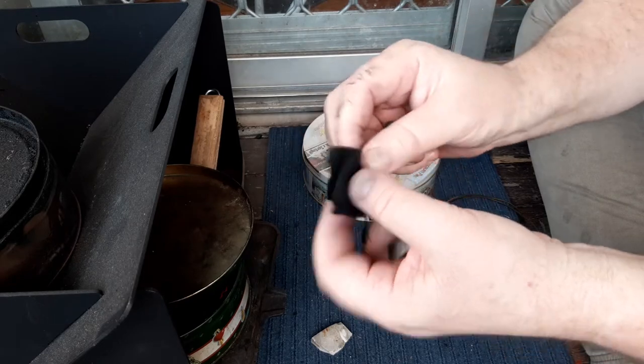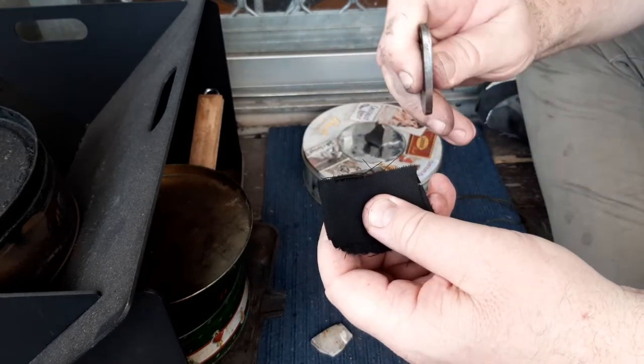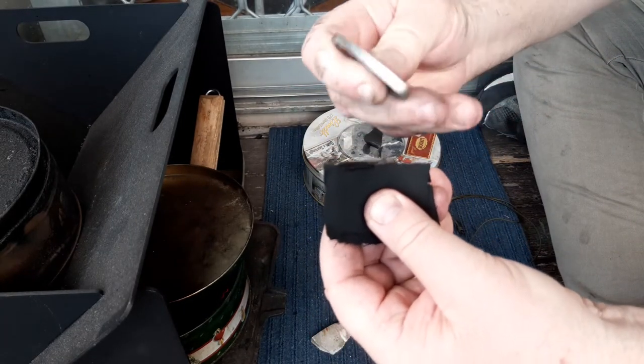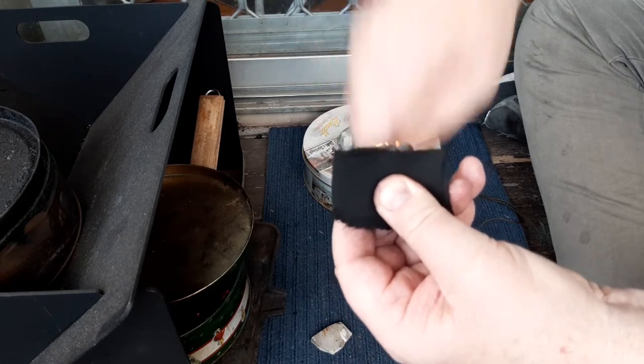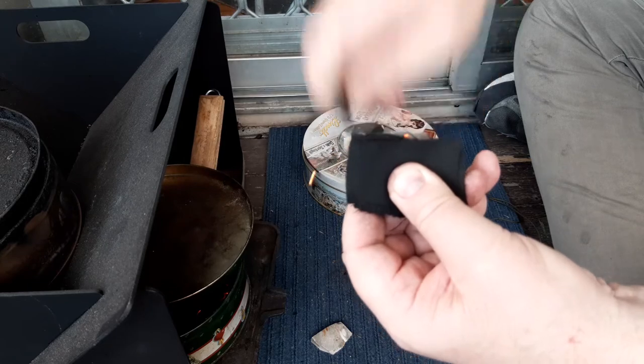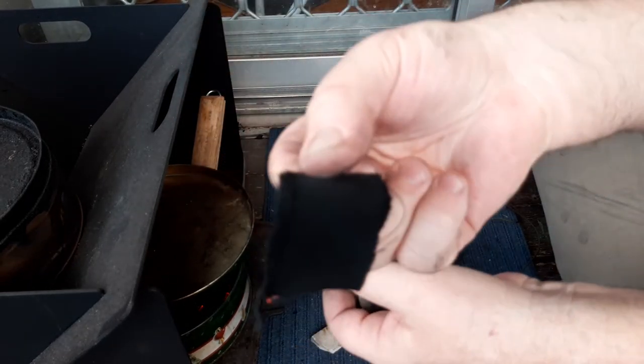Let's get another ember with it. The only problem with my big fingers is that these little steels do tend to be a little bit more fiddly, but I can work with them. I've got an ember there, and one down there as well. Yeah, it sparks well.